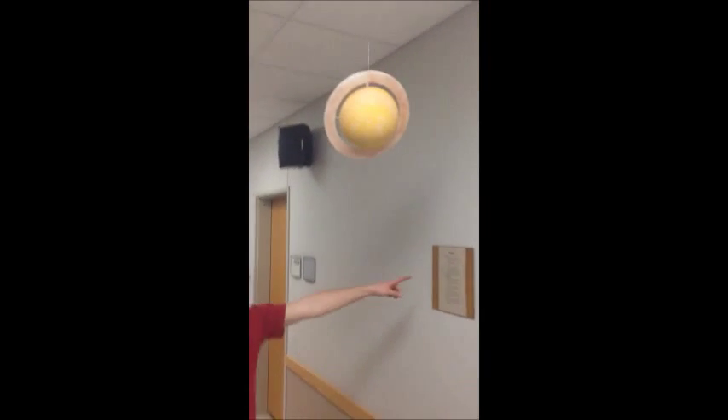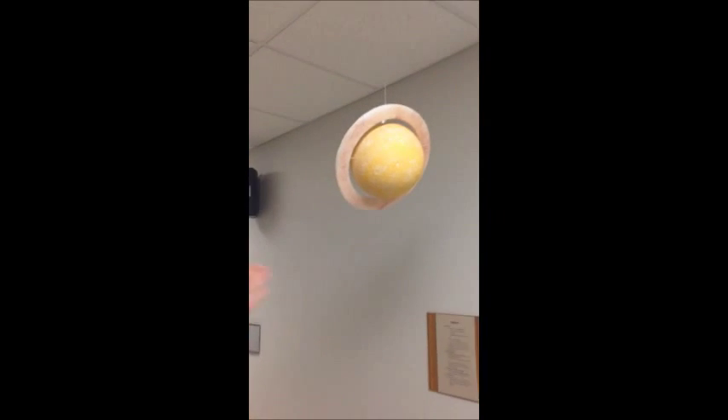The distance that we're walking is a scaled distance. This one is Saturn right here. You can see the ring around it.